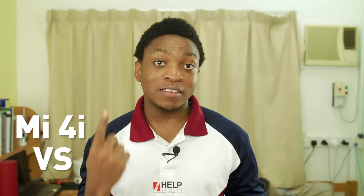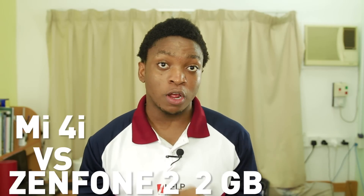Hello guys, Immanuel from Geekception here. Today I shall be doing a comparison between the Xiaomi Mi 4i and the Zenfone 2 2GB version. I shall be doing an opinion-based review, so not so many benchmarks — but rather than ramble, let's begin.